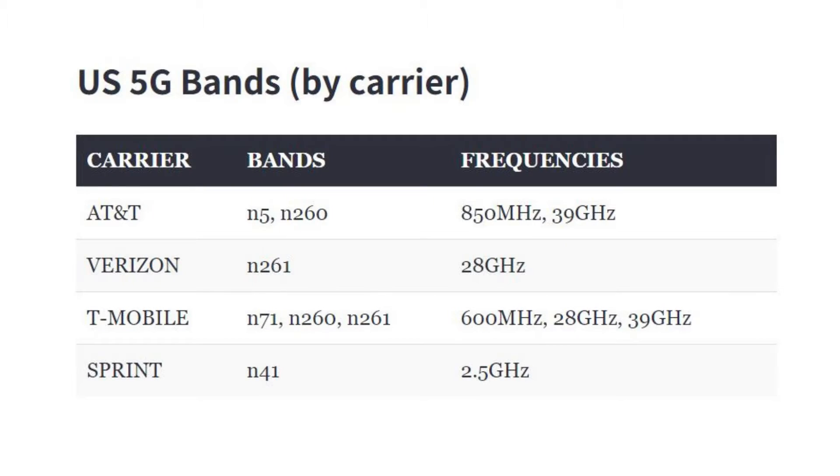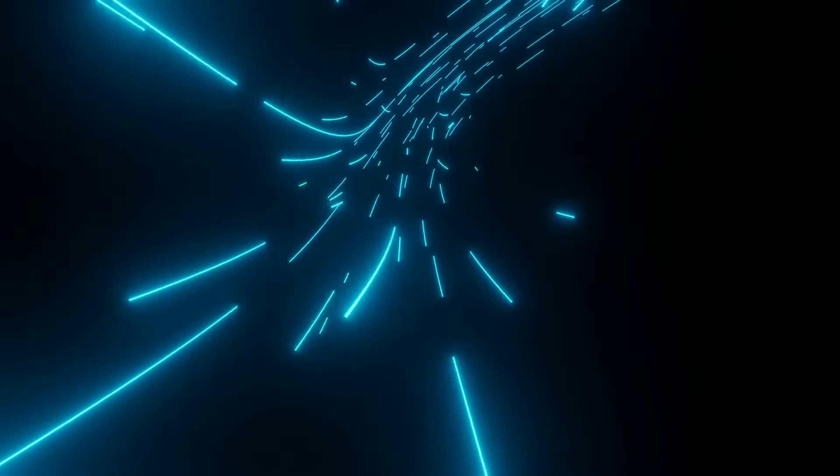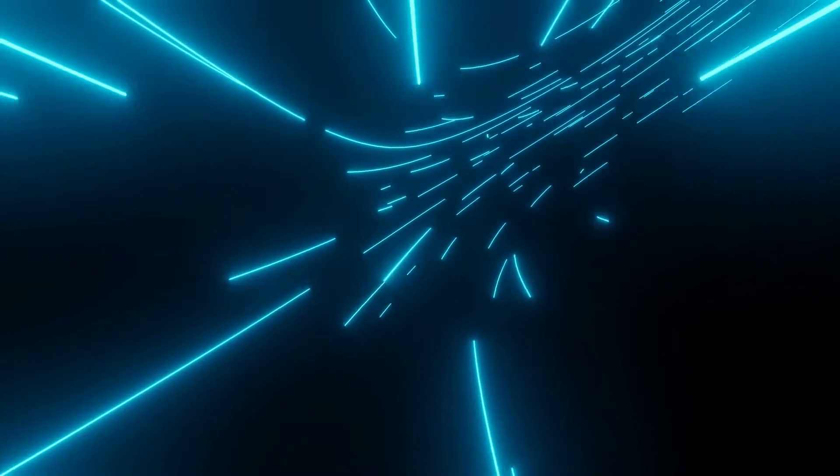Mid band 5G is supported by T-Mobile through the Sprint acquisition. It's about six times faster than 4G LTE and can blanket larger areas with needed coverage, going through walls, windows, and trees much easier compared to high band.